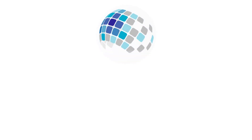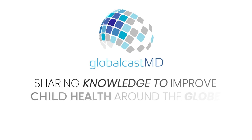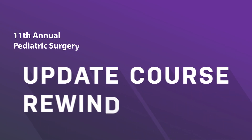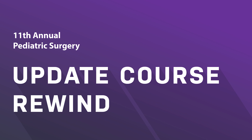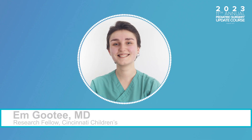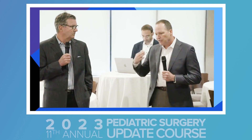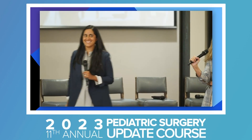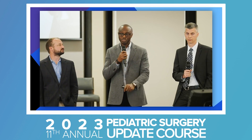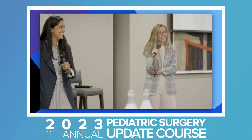GlobalCastMD, along with Cincinnati Children's Hospital, sharing knowledge to improve child health around the globe. Hello, pediatric surgery family. I'm Em Gaudi, a research fellow from Cincinnati Children's Hospital Medical Center. Our 11th annual update course in pediatric surgery was held this past August. In this video series, we'll recap the sessions and share the main highlights with you.